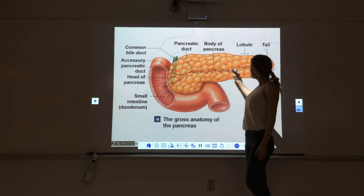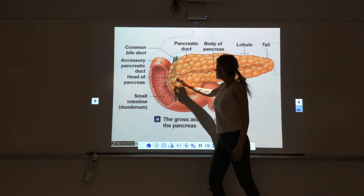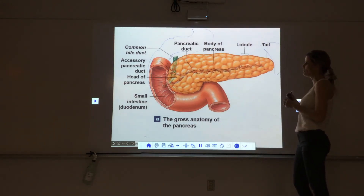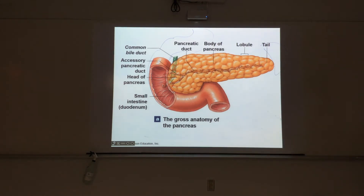You can see ducts down the middle of the pancreas. These are part of the exocrine pancreas and the digestive system — they are not part of the endocrine system. Again, 99% of the pancreas is exocrine, associated with the GI tract.